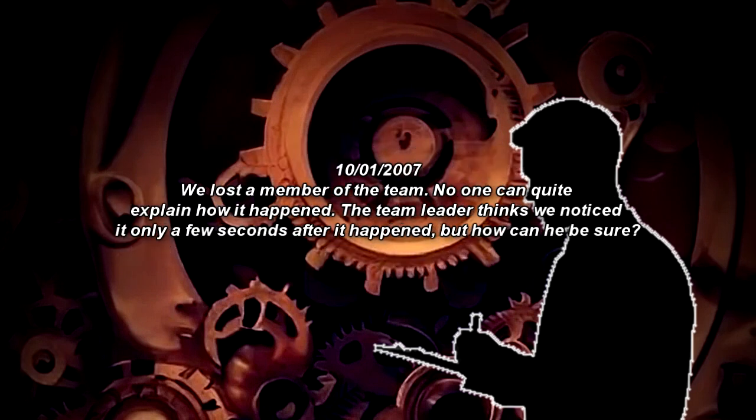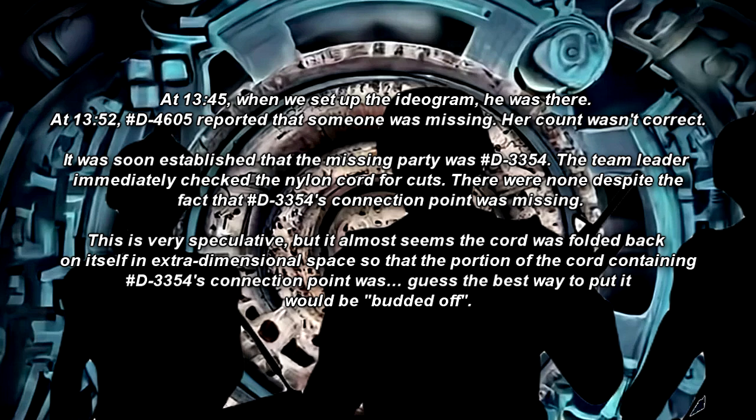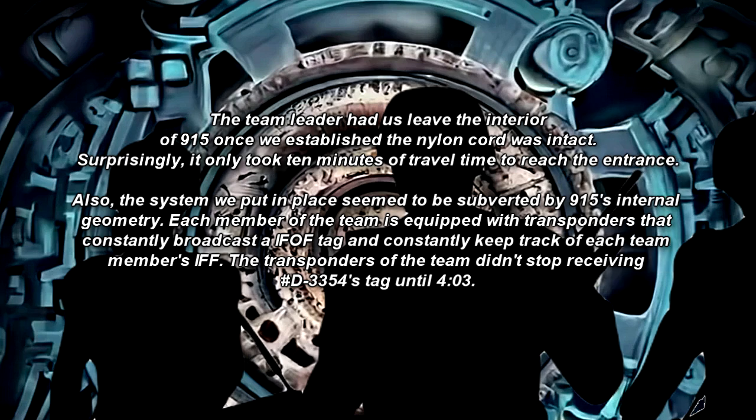October 1, 2007. We lost a member of the team. No one could quite explain how it happened. The team leader thinks we noticed it only a few seconds after it happened, but how can he be sure? At 1345, when we set up the ideogram, he was there. At 1352, number D-4605 reported that someone was missing — her count wasn't correct. It was soon established that the missing party was number D-3354. The team leader checked the nylon cord for cuts; there were none, despite the fact that number D-3354's connection point was missing. It almost seems the cord was folded back on itself in extra-dimensional space so that the portion containing number D-3354's connection point was effectively cut off. The team leader had us leave the interior of SCP-915 once we established the nylon cord was intact.